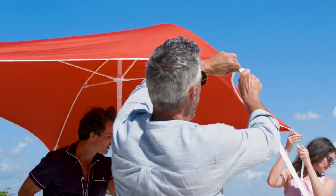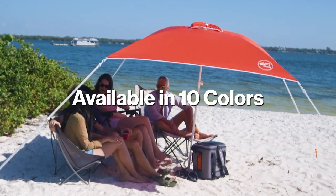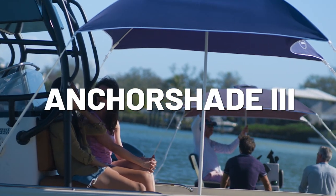Or hop on shore, pull up a chair, and chill in the shade on your favorite beach. No matter where you go, relaxation is a breeze with the TaylorMade Anchor Shade.